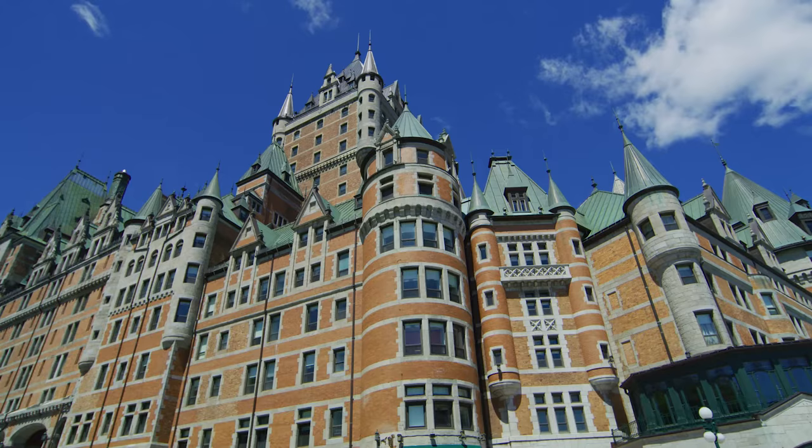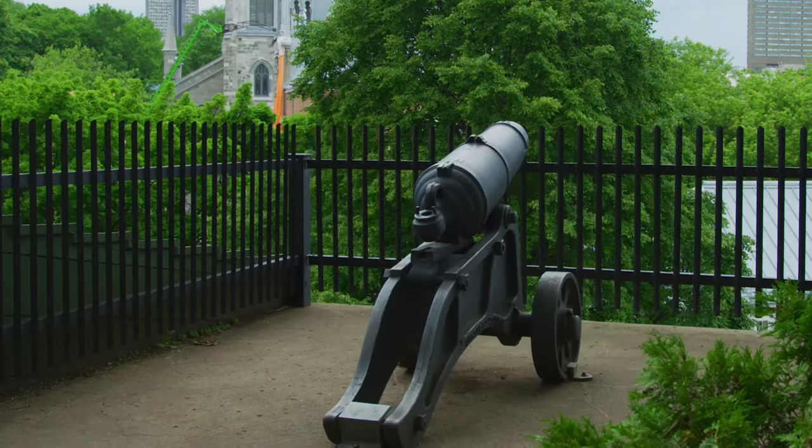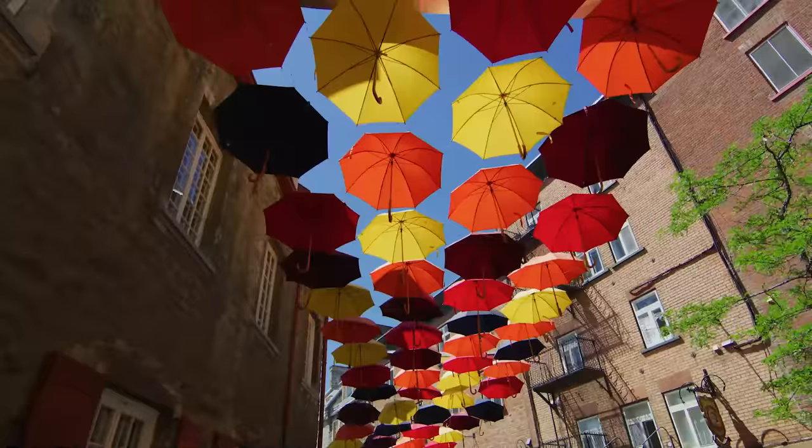Good afternoon, my name is Ken Hall and welcome to Fairmont Le Chateau Frontenac, the most photographed hotel in the world. This incredible chateau was built in 1893, designed after the Loire Valley Chateaus of France. We are located in Old Quebec, which is the most incredible city — it is the number one destination in Canada.